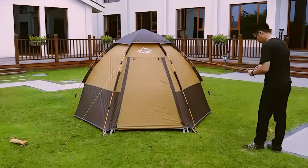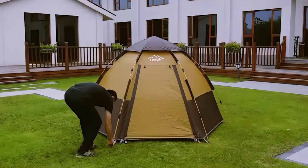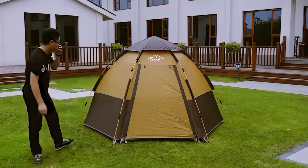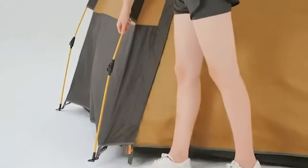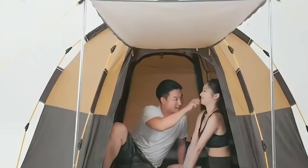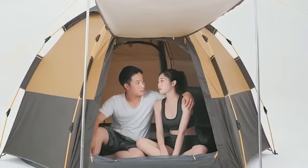This ultralight tent provides better ventilation and protection from mosquito bites with an incredibly dense mosquito net. The waterproof tent offers simple access and has two doors. The mesh windows let in the breeze while keeping mosquitoes away, and it is more stable in windy and wet conditions. It can accommodate at least two adults and two children.